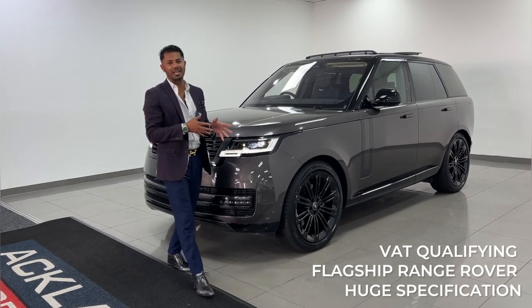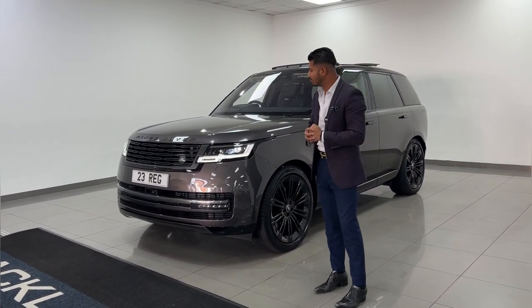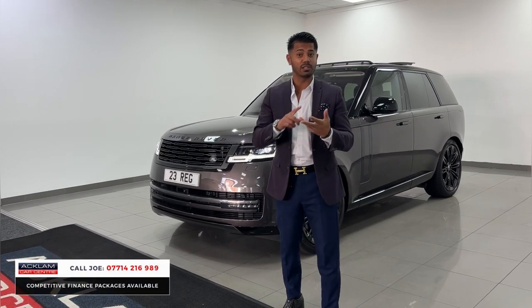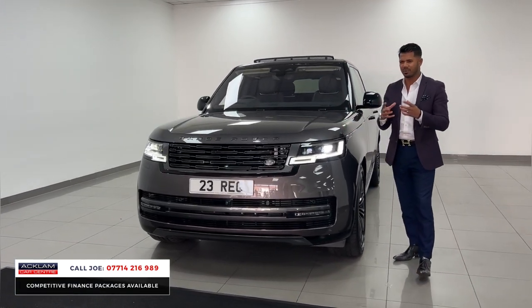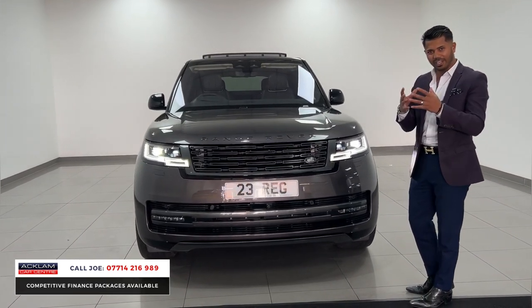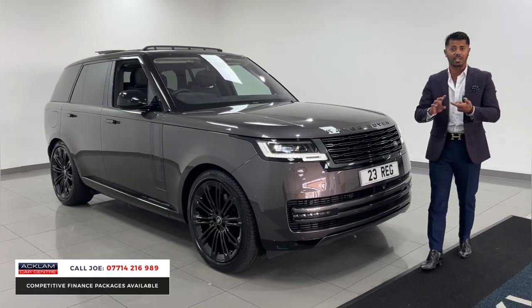I personally think this is the best version of the Range Rover. This is a VAC qualifying 23 registration with 4,000 miles — a D350, which is a 3.0 diesel 350 brake horsepower. It's the first edition in my favorite color called Chianti Gray, a very unique color because it looks great with a bit of purple, a bit of gold — it just flickers very well. The first edition really gives you everything you'd want, plus a little bit more.